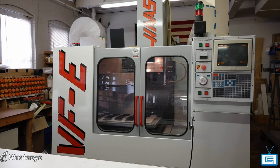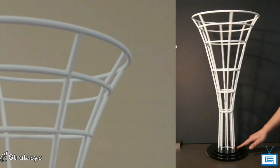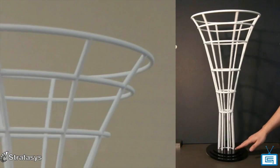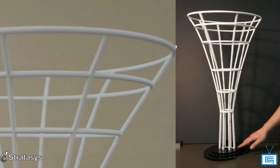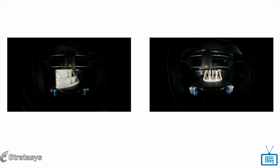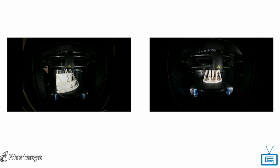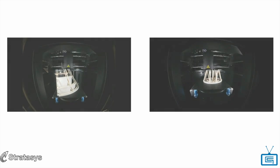Quite often what makes companies make these acquisitions for new equipment is a project. We got one project where we had to outsource a number of printed parts. We ran the numbers and on that particular project, outsourcing was going to be around $30,000. So I decided to bring that 3D printing in-house, make the investment here, and we have since used it on multiple projects.